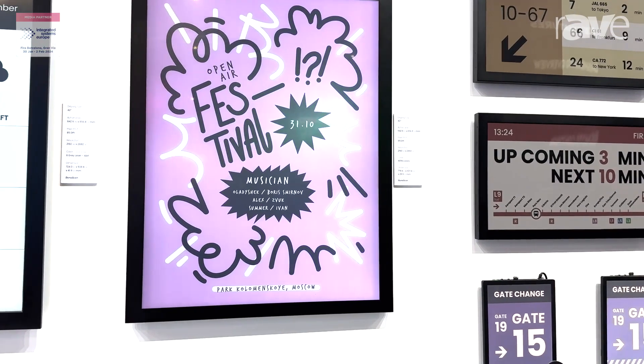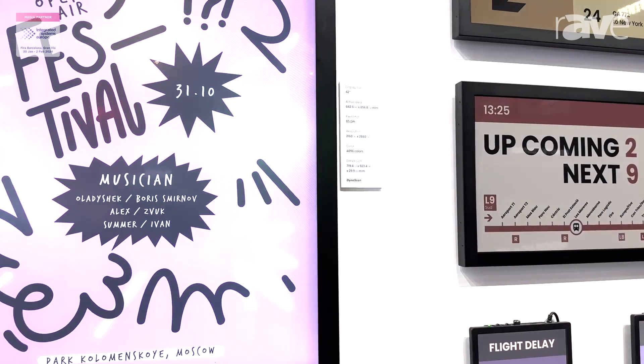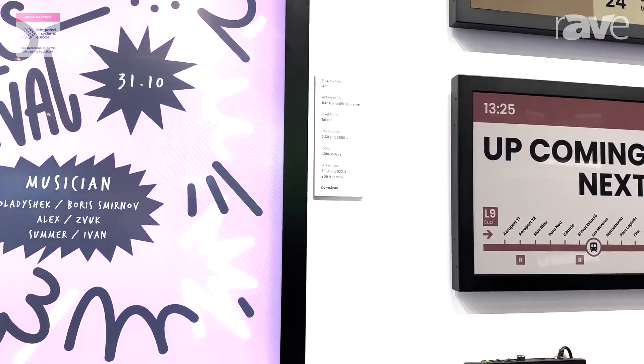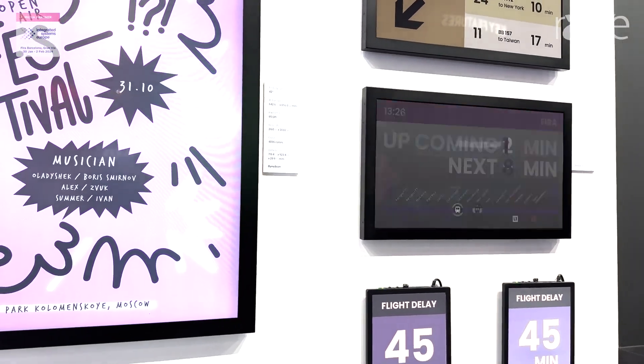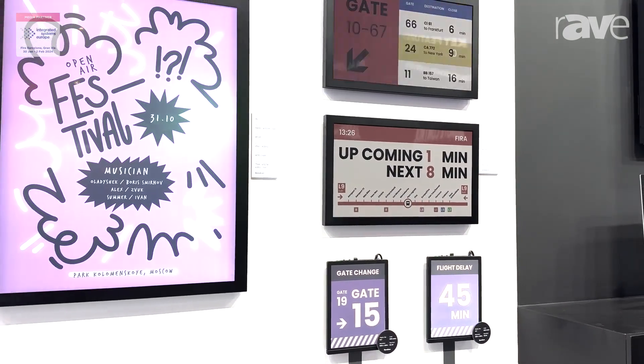We have both the color and the monochrome here at ISC, as well as 25.3 and 13.3-inch offerings as well. Now, these are great because they are ultra-low power. They consume very little energy to operate, so there's a low cost of ownership on these.